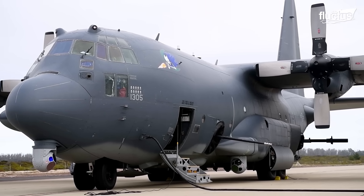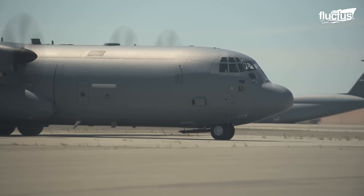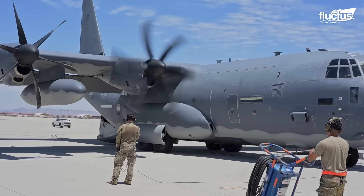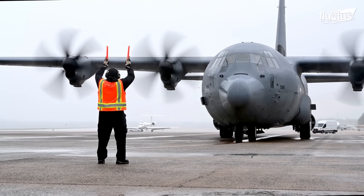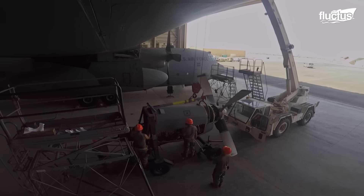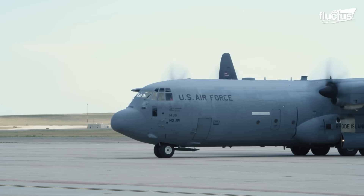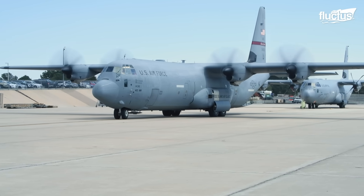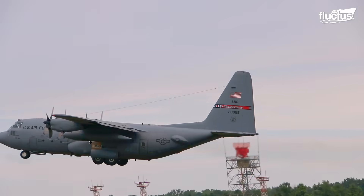The AC-130 is far from the only variant out there. Over the years, the Hercules has been repurposed for various mission types. Thanks to its older and comparatively simplistic design, the C-130 is the perfect candidate for refits and renovations. In fact, it's this versatility that has kept the plane in service for over 60 years.